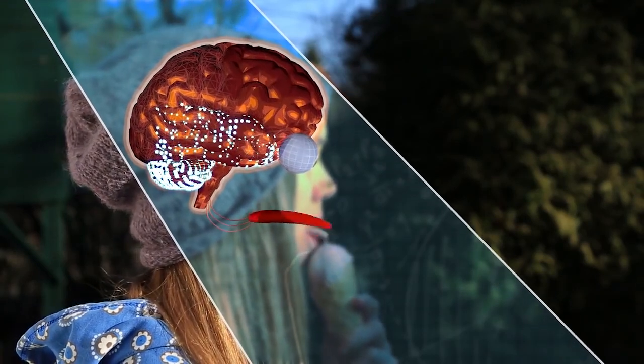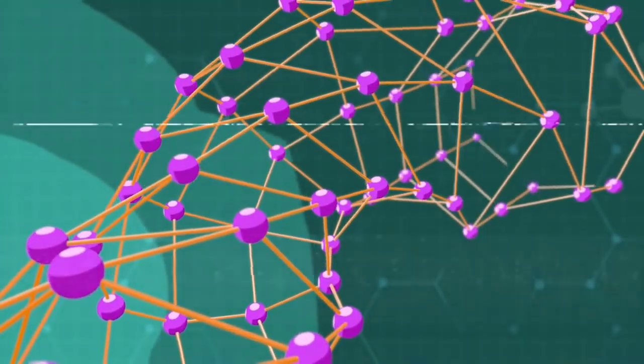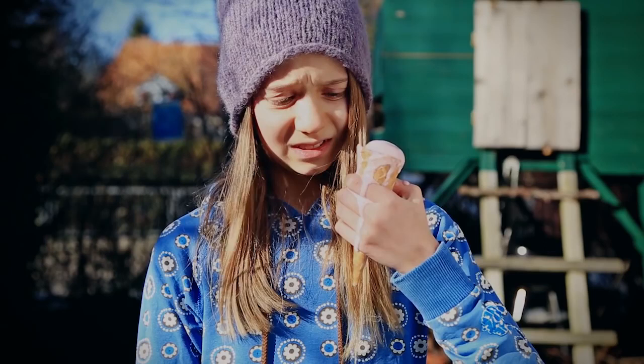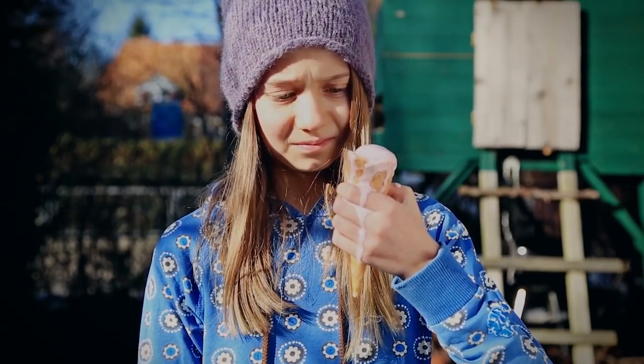And we think, "Mmm, yum, strawberry!" As you can see, STEM explains a lot of things — including why the same things are sometimes solid and sometimes liquid. All right, I'll buy you a new one!